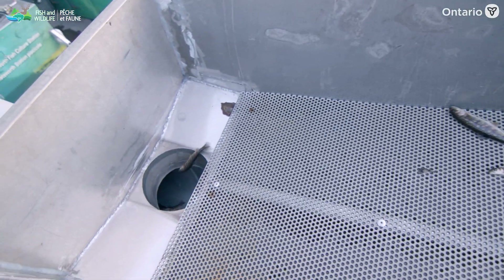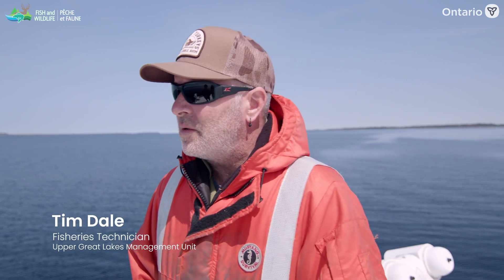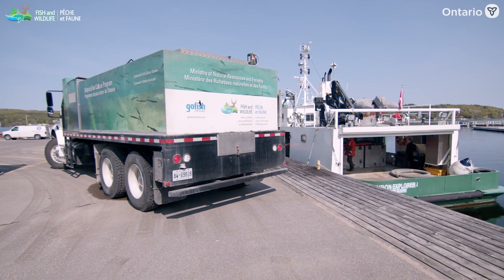The main goal is to rehabilitate the lakes and the numbers. My name's Tim Dale, I'm a Great Lakes fisheries technician with the Ministry of Natural Resources. We are stocking lake trout out of Chatsworth Fish Culture Station.